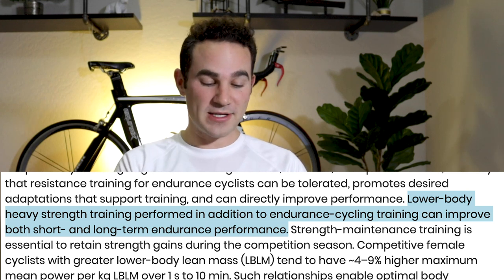It has been tested and shown that lower body heavy strength training performed in addition to endurance cycling training can improve both short and long-term endurance performance. Remember a well-rounded cyclist is a better cyclist overall. Unless your specific gift is a prologue time trial in the Tour de France, well-rounded athletes are in general better athletes, and that's the kind of cyclist I strive to be.